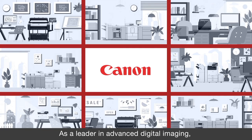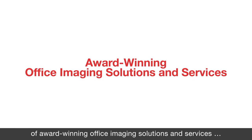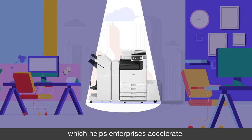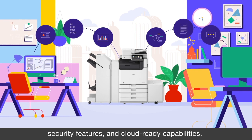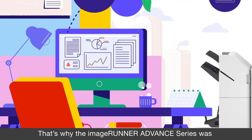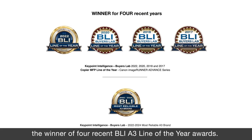As a leader in advanced digital imaging, Canon offers a comprehensive lineup of award-winning office imaging solutions and services like the ImageRunner Advanced Series, which helps enterprises accelerate digital transformation initiatives through advanced scan functionality, security features, and cloud-ready capabilities. That's why the ImageRunner Advanced Series was the winner of four recent BLI A3 Line of the Year awards.